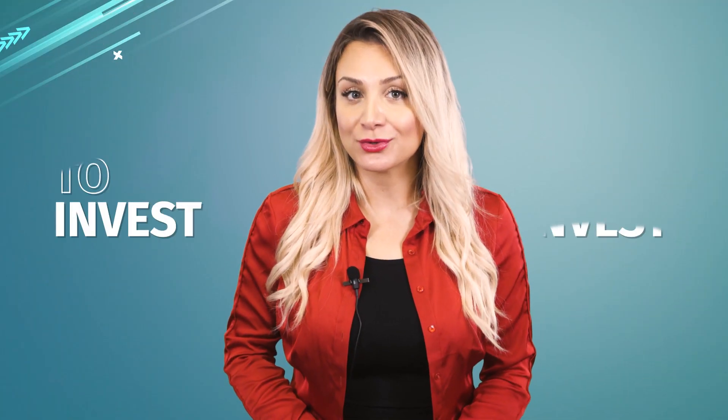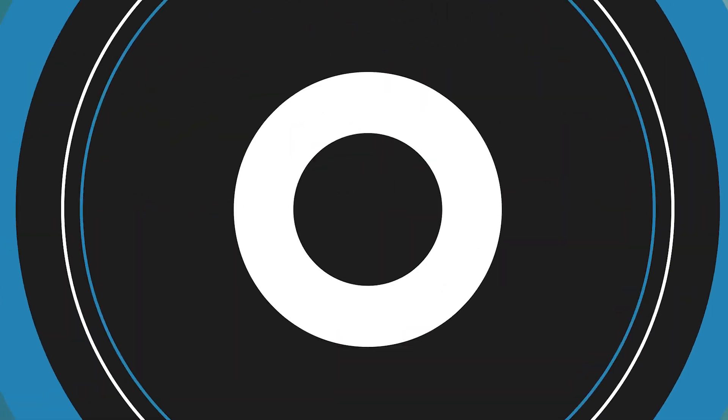Hello there, it's Rose here with Equity Guru, and we're back with another episode of 'To Invest or Not.' Remember, this show is not a recommendation to buy or sell securities, but only suggestions for further research.